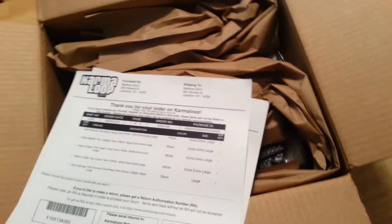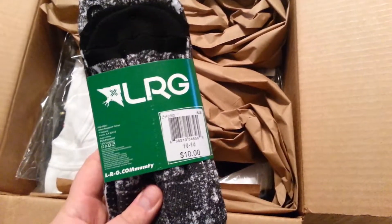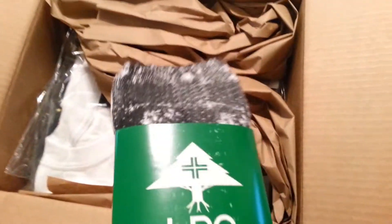I got my receipt — actually two receipts because some of the stuff is being shipped from other places. So right off the bat, I'm just going to do this right in the box. I got a pair of LRG socks. Retail on these is $10. I just thought it was kind of a cool black and white design. Nothing special, just figured I'd pick them up.